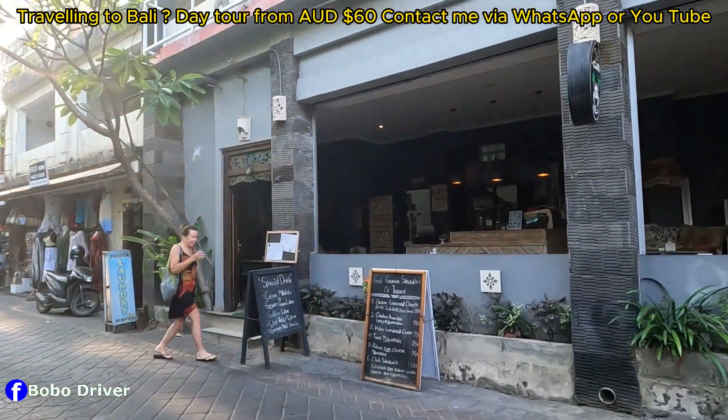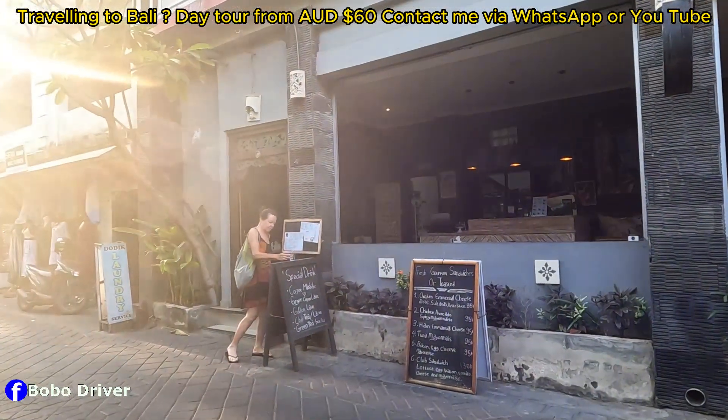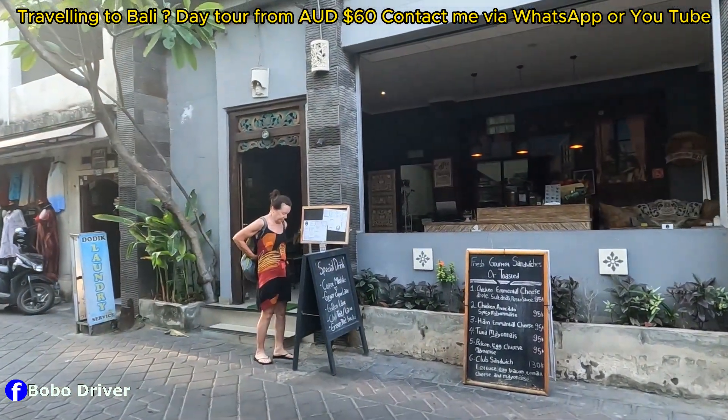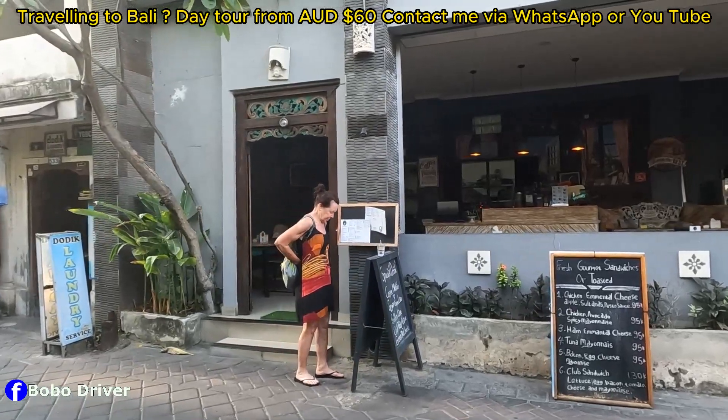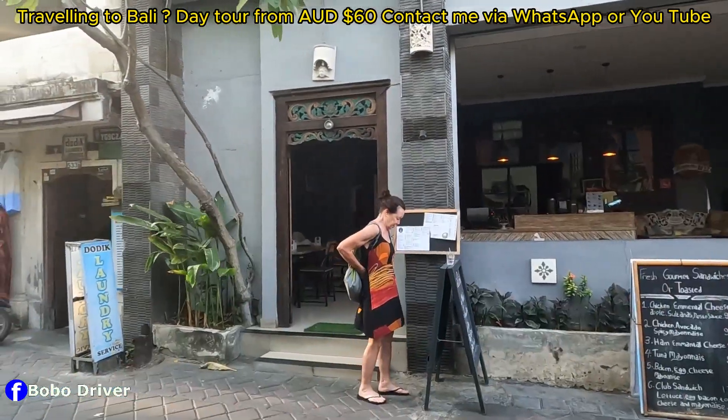There's a food spot here — they've got chicken and mentholated cheese, chicken avocado, and spicy mayonnaise for 95k, and a lot more options on the menu.